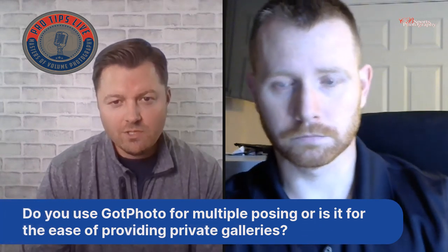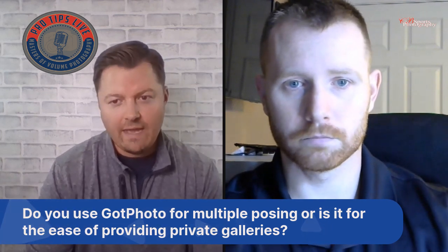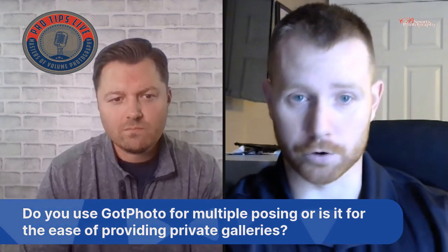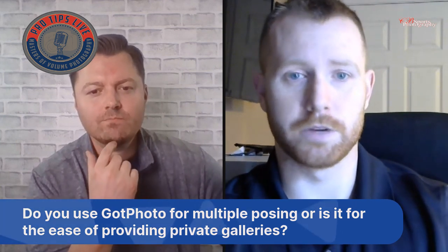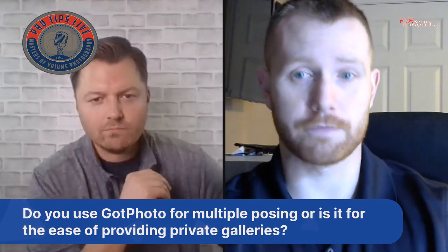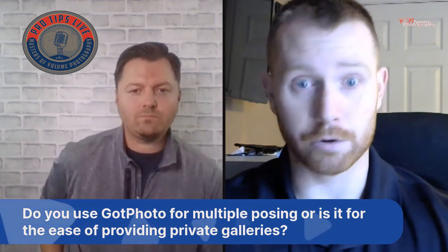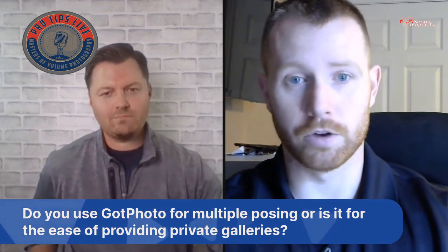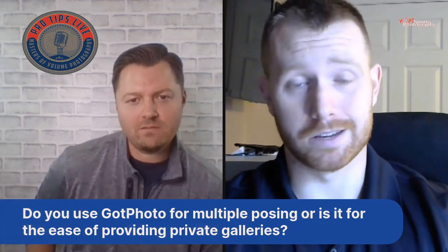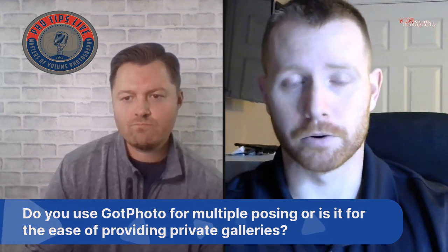Carl uses coupons — specifically free shipping for the first two days. Registration staff tell parents: 'We're going to send you an email and text when photos are online — make sure you take advantage of the first two-day free shipping.' Photography nowadays is an impulse sale: it's a candy bar at the end of the checkout. Once you leave the store you're not going back in for it, so you have to give some sort of incentive to get parents to log in and order.